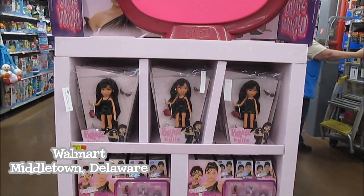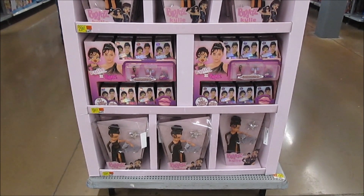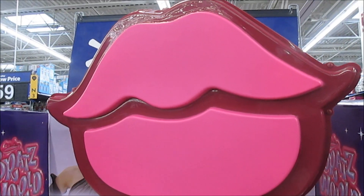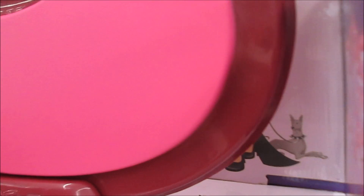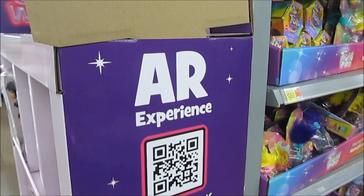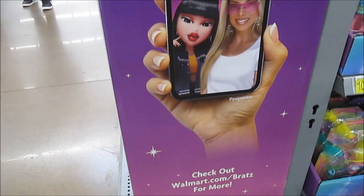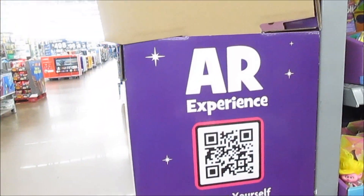Now we are at Walmart and we just found the huge Bratz World display! This is so cool - we've been seeing this online and were hoping we'd come across it in one of our stores, and here it is. They've got this big lip topper on top - that's the Bratz World right there. And in behind it you can see they've got pictures of Kylie. There's also an AR experience on the side - you can go to walmart.com/bratz for more.